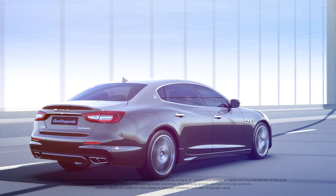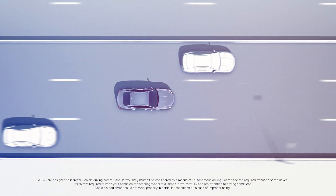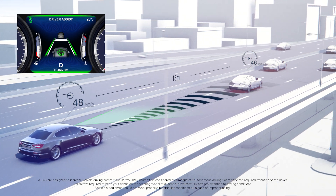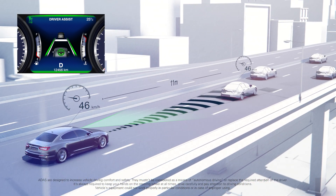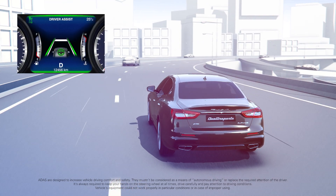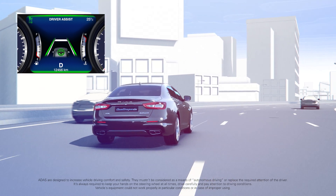The Highway Assist system allows you to enjoy the comfort of autonomous driving while driving on motorways. Combining a radar sensor and a camera, the system maintains the preset speed and safety distance from the vehicle ahead and centers the lane at the same time. The system actively controls the steering wheel and dynamically maintains the vehicle in the middle of your current lane.